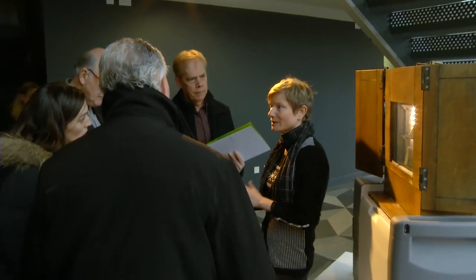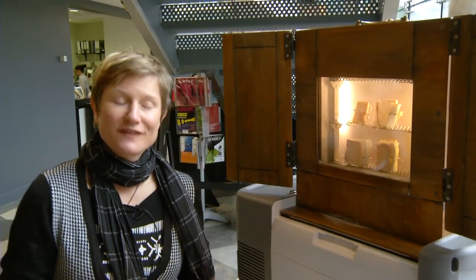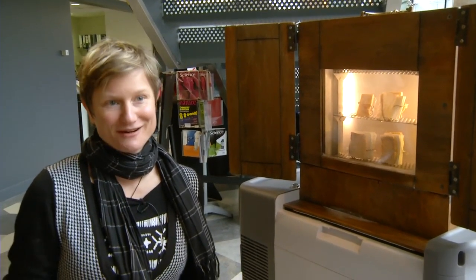Exhibiting here in the Science Gallery is a wonderful experience. It's really refreshing to work with people who are familiar with both science and art — it's really rare to find.